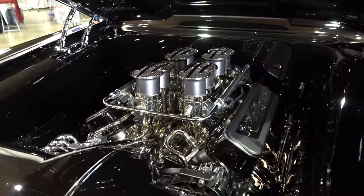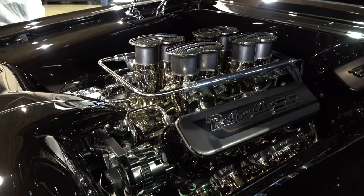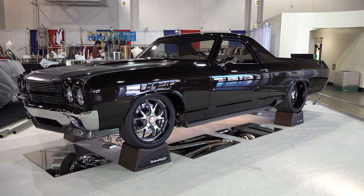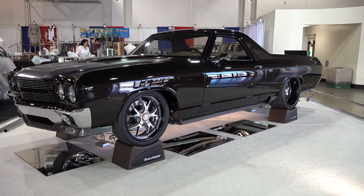Well brother, it's an awesome El Camino. I sure appreciate you giving me some time today. Thank you. Good to see you. So there you go from the 2020 Grand National Roadster Show, a 1970 Chevrolet El Camino Custom. Hope you all have enjoyed it. See ya. Make sure you subscribe to this channel and visit ScottyDTV.com for an easy way to search the hundreds of videos I have posted — either click the link in the description or the one at the end of this video.